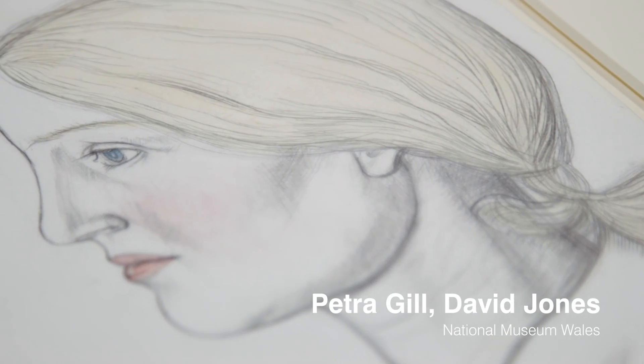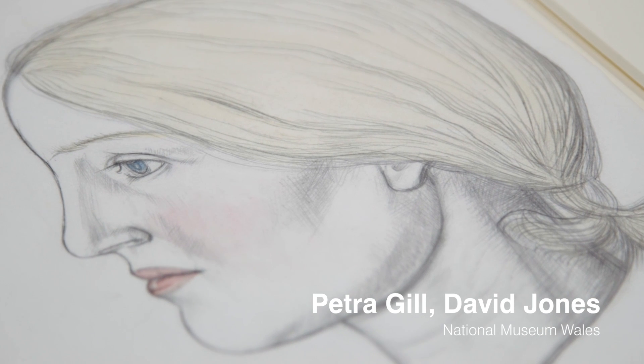It's one of a number of portraits that he did of her. They were engaged for a number of years but they never got married, yet they stayed firm friends and he continued to draw her.